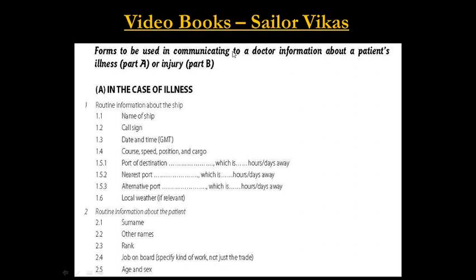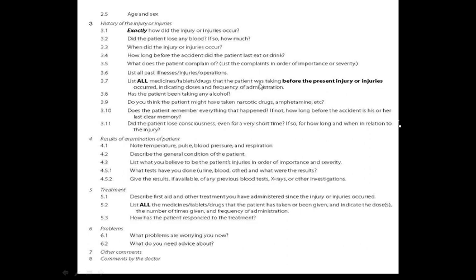The IMGS form is used to communicate to a doctor information about a patient's illness or injury. If the patient is ill, fill Part A of the form, which covers ship information, patient information, details of illness, results of examination, treatment given, diagnosis, and other comments. If the patient is injured, fill Part B, which covers ship information, patient information, type and history of injury, examination, treatment given, problems faced, advice needed, and other comments.